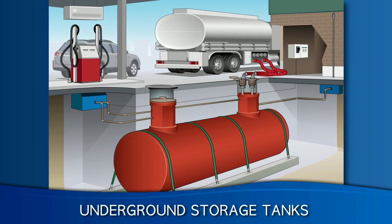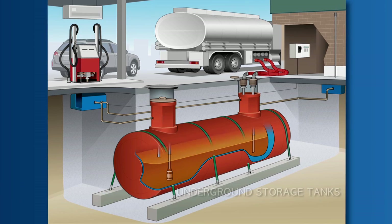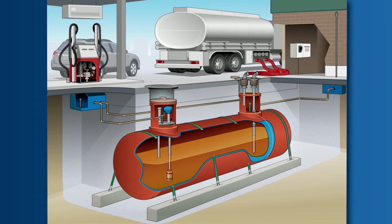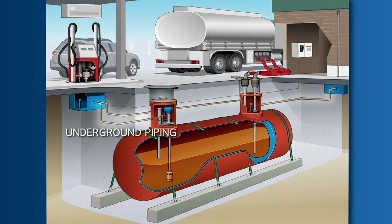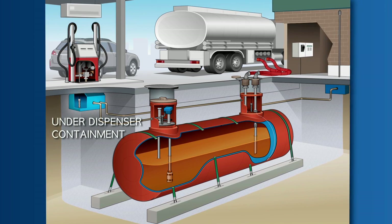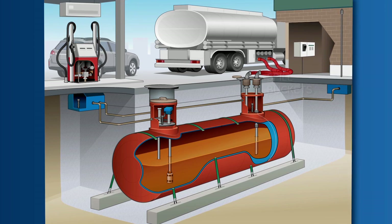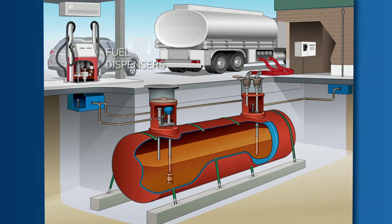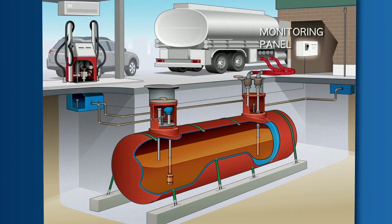Underground storage tank systems are typically made up of several components. These include the underground storage tanks, turbine or product sumps, underground piping, under dispenser containment, spill buckets, fuel dispensers, sensors, and a monitoring panel.